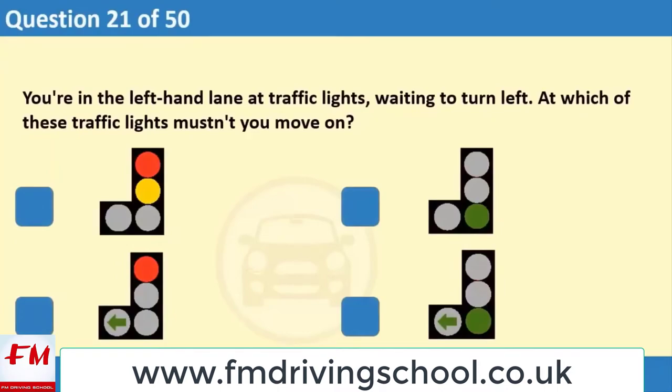You're in the left-hand lane at traffic lights waiting to turn left. At which of these traffic lights mustn't you move on? 1. 2. 3. 4.